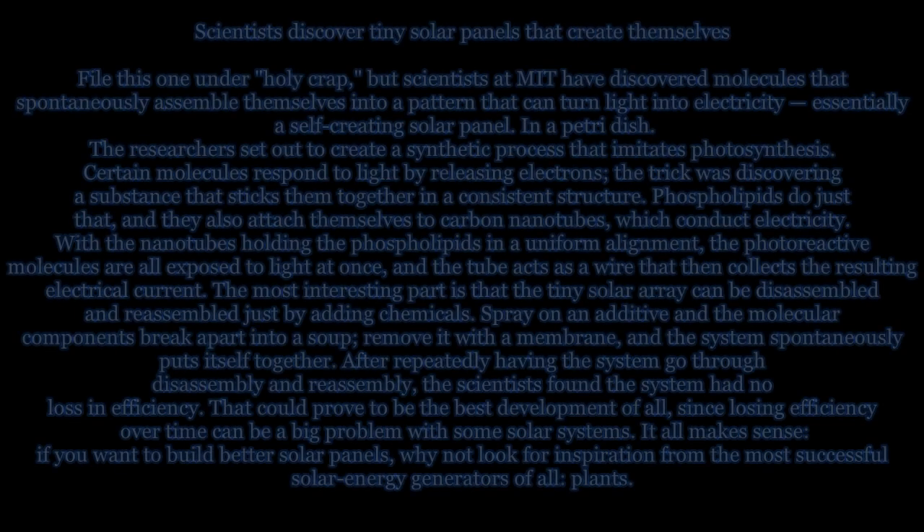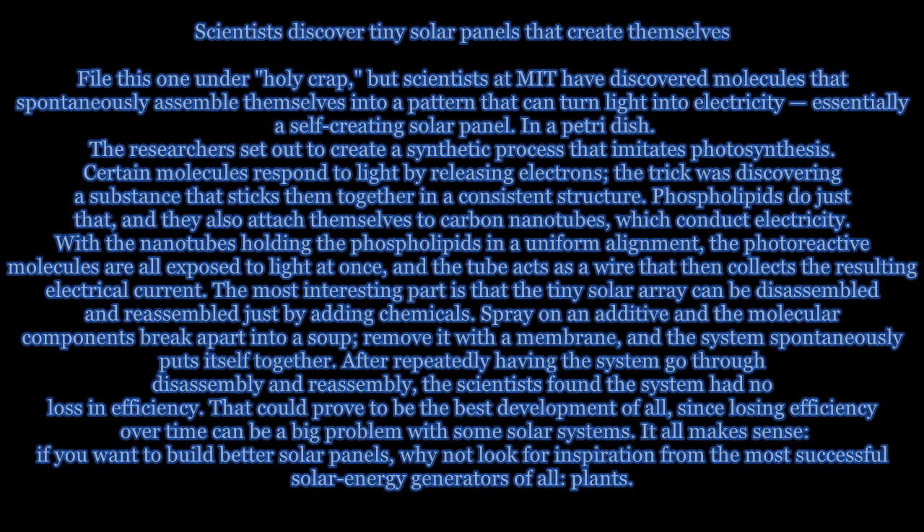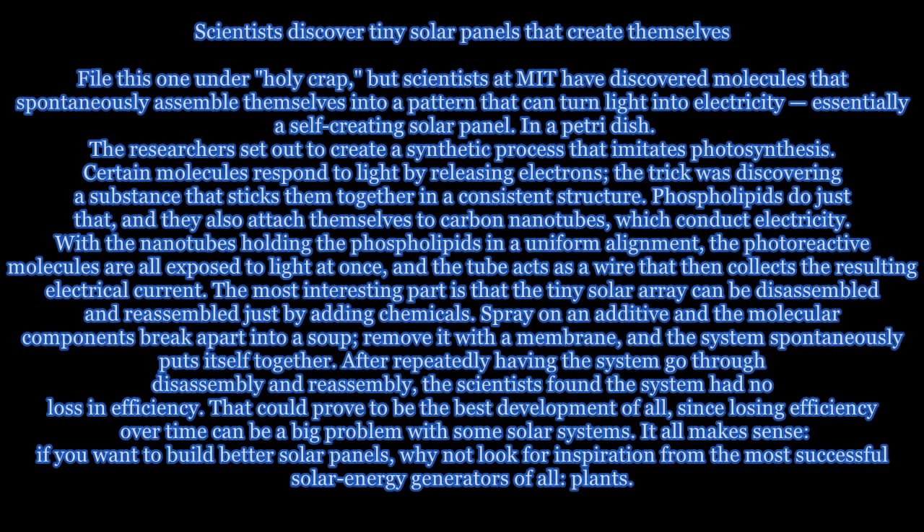Scientists at MIT have discovered molecules that spontaneously assemble themselves into a pattern that can turn light into electricity — essentially a self-creating solar panel.